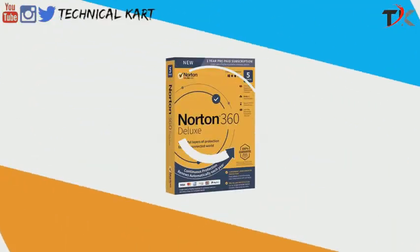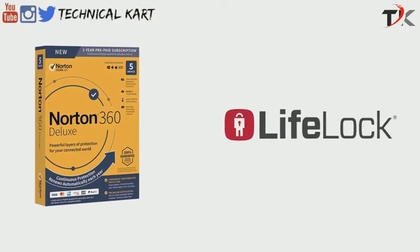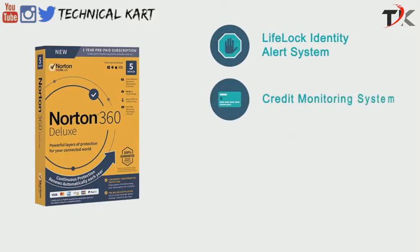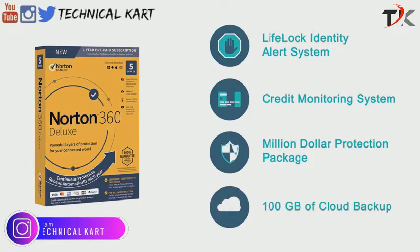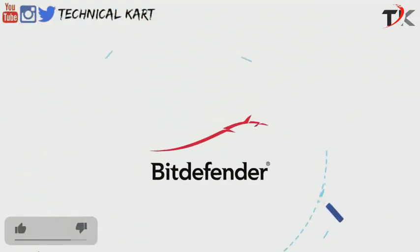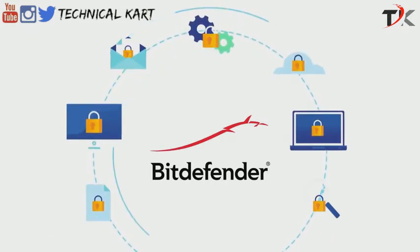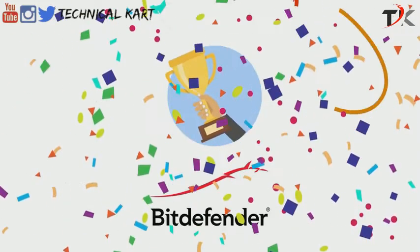Norton 360 Deluxe with LifeLock Select is the final offering from Norton. This premium product comes with supercharged LifeLock features for five devices, including all the features from previous suites, plus the LifeLock Identity Alert System, a credit monitoring system, a million dollar protection package, as well as 100GB of cloud backup. From our comparison, it's easy to see that Bitdefender offers a much more comprehensive feature set compared to Norton or McAfee — that's why this category belongs to Bitdefender.